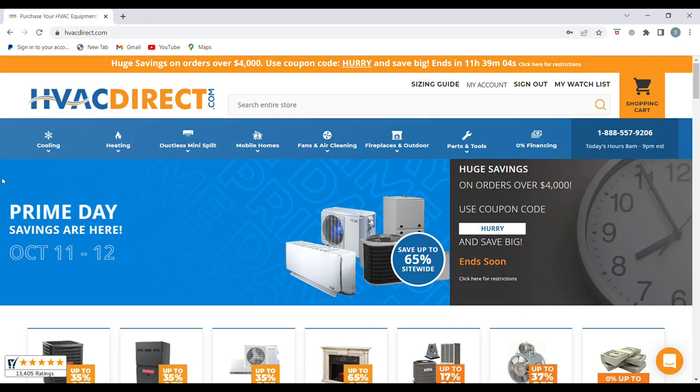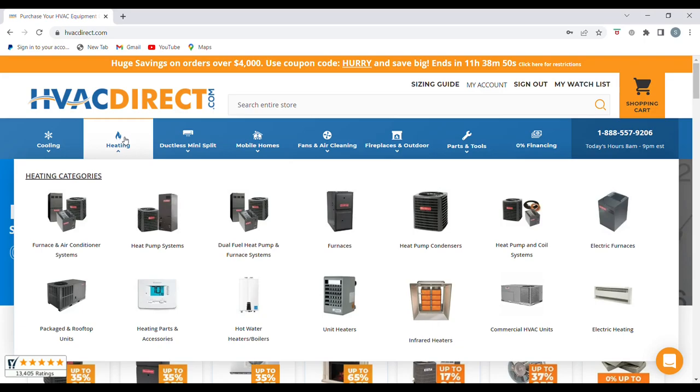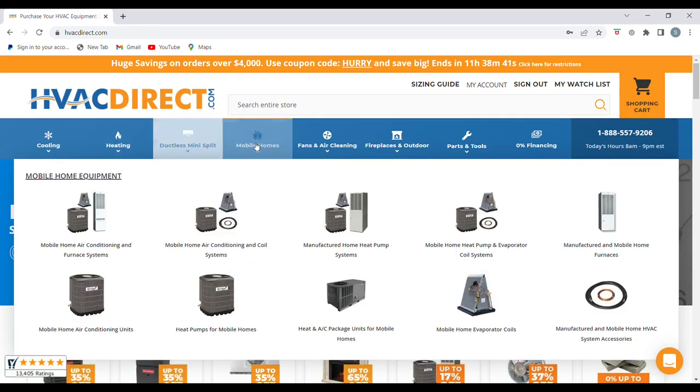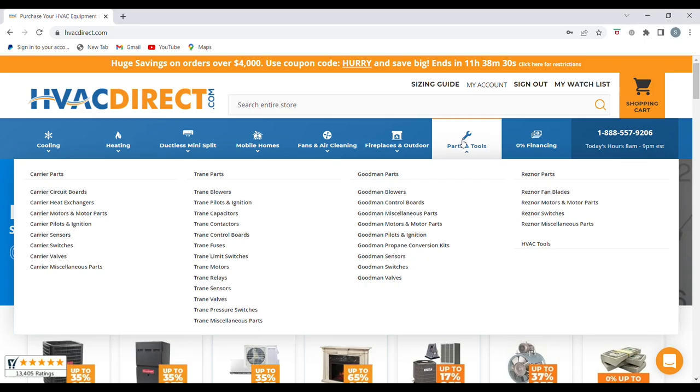We're here at HVACdirect.com, and you can see how easy this website is to navigate. At the top we have cooling options, furnace and air conditioner systems. Under heating we have more targeted heating options, furnace and air conditioning systems, ductless mini split systems, options specific for mobile homes, fans and air cleaning, fireplaces and outdoors, parts and tools, and also a 0% financing option along with customer support.